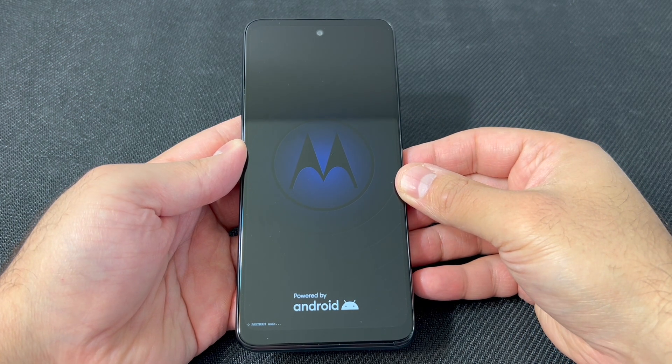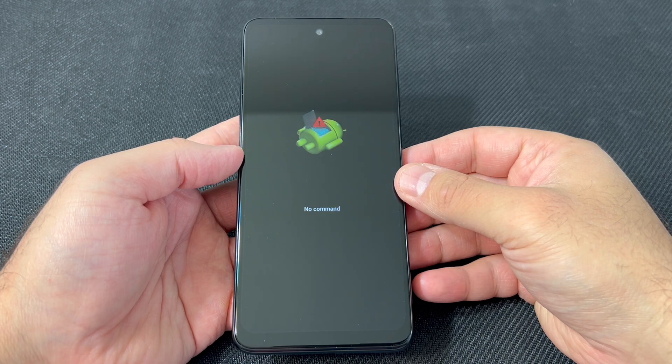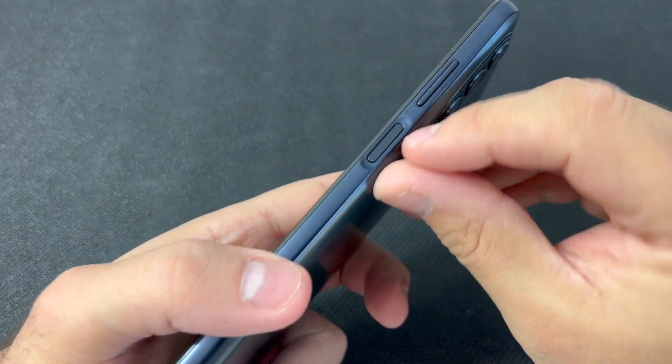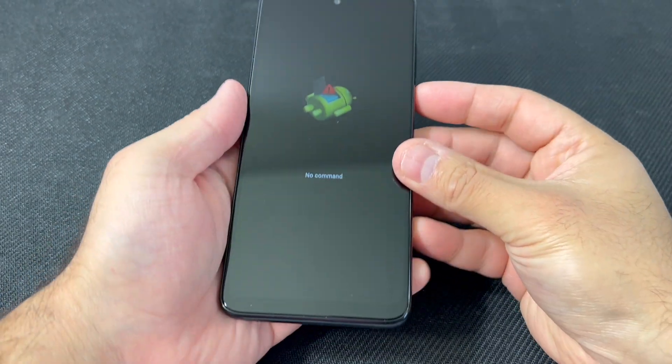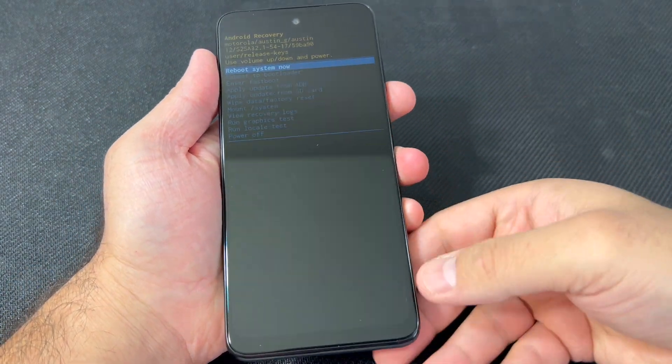The device will restart and take you to a 'No Command' screen. There are two other buttons you will need to press: press and hold the power button, then press the volume up key while holding power. Press the power then press the volume up key and you will get this menu.